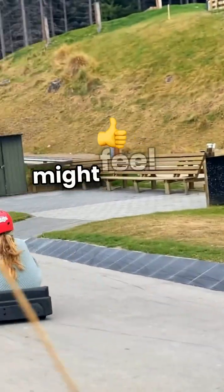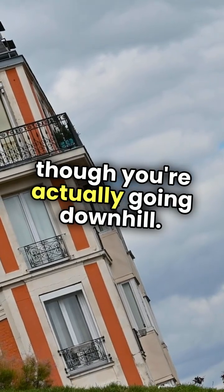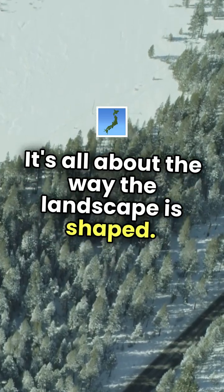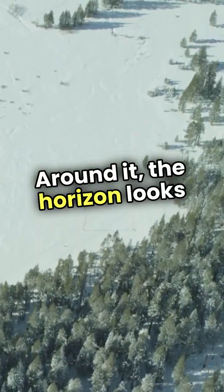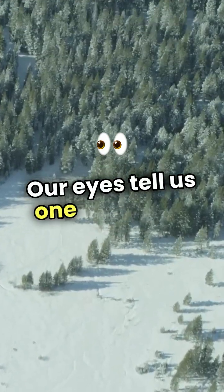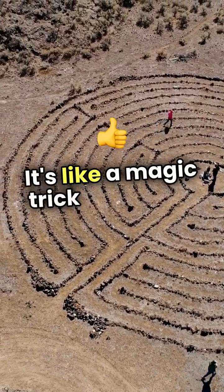When you stand on this slope, you might feel like you're rolling uphill, even though you're actually going downhill. How does this happen? It's all about the way the landscape is shaped around it. The horizon looks tilted, which confuses our sense of direction. Our eyes tell us one thing, but gravity is still pulling us down. It's like a magic trick played by nature.